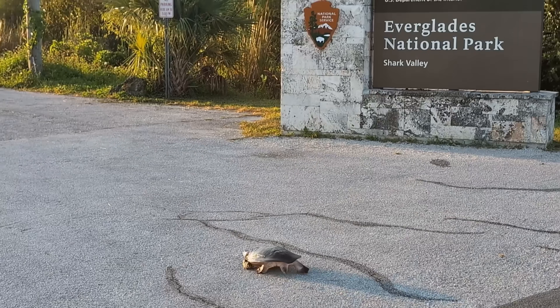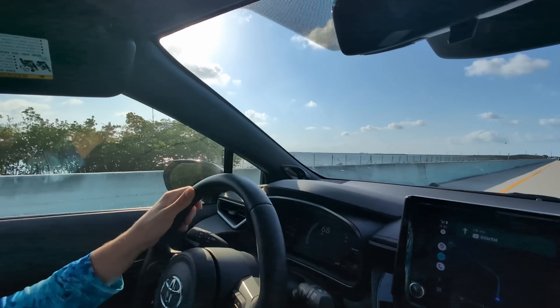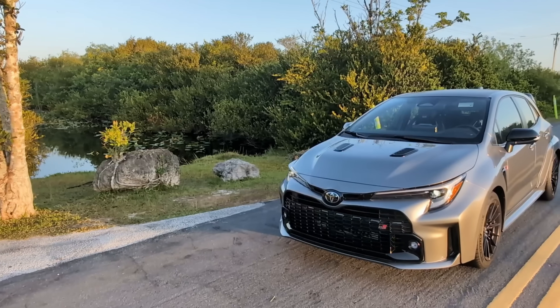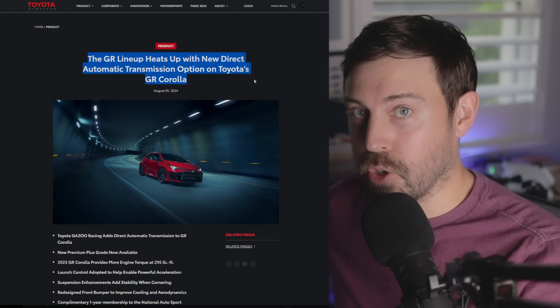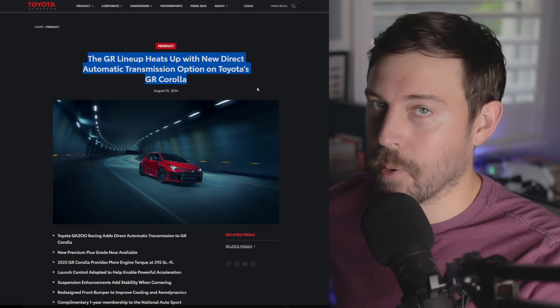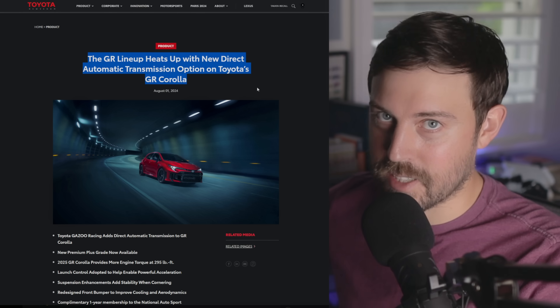A few months back I took the GR Corolla down to Key West. It was an amazing road trip and of course I enjoyed the six-speed manual. But check out what's going on right now — Toyota's just announced that the GR Corolla is getting an automatic transmission option. Today I'm going to go through all the details, so let's get into it.